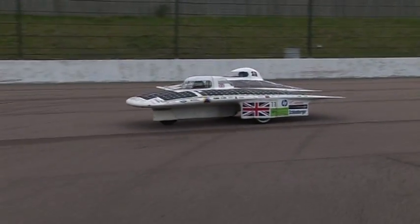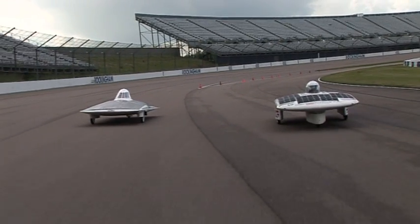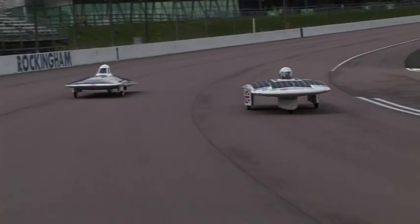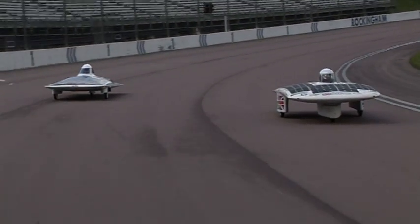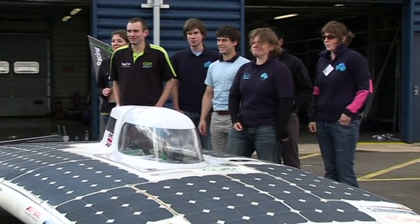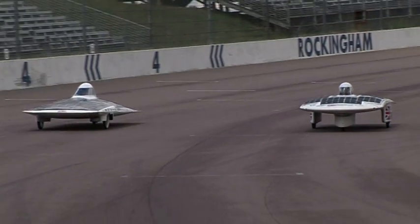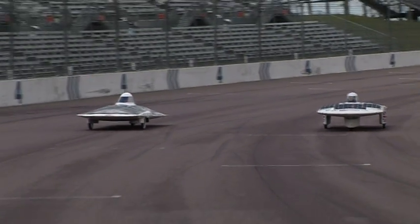On the track during lunch was a unique display of the latest solar-powered vehicle technology, proving that UK universities are at the forefront in developing exciting new concepts for future transport. Teams from Cambridge and Durham universities competed to see who could set the fastest solar-powered lap around the Rockingham circuit in two incredible vehicles.